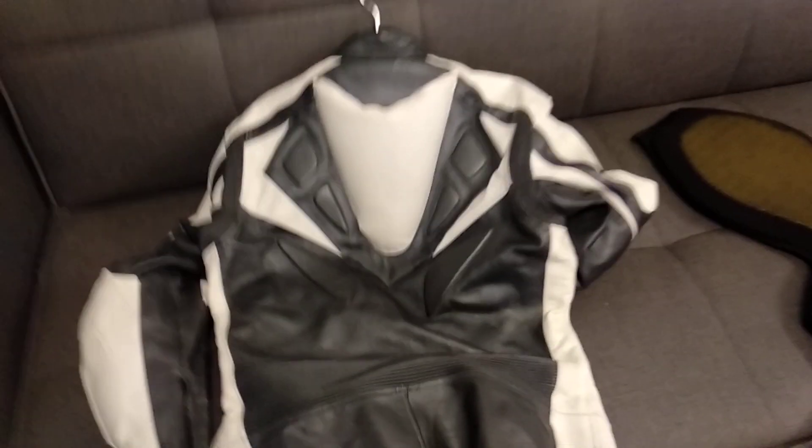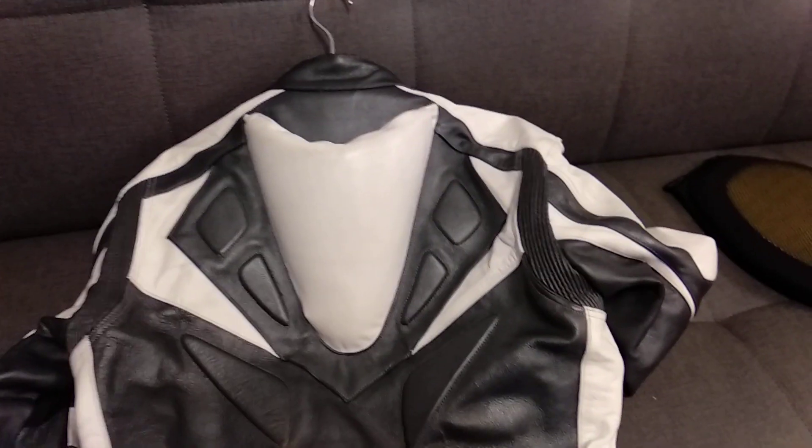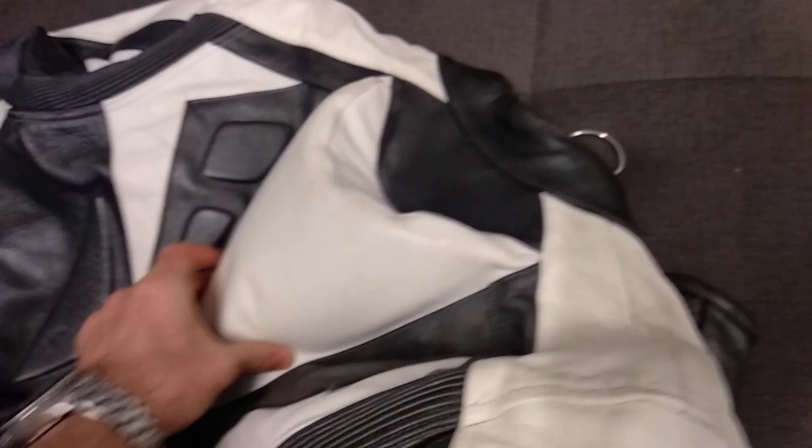Here's the back of the suit. It has flex panels in the back and an aerodynamic speed hump. This is raised for aerodynamic flow over the helmet and back.